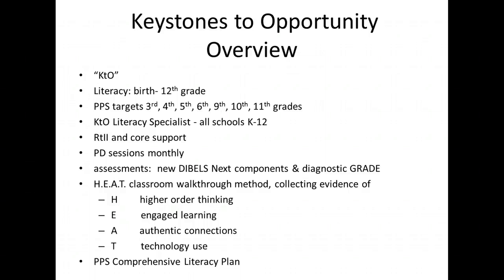The nine training sessions required by the Pennsylvania Department of Education are intended to build sustainability at an awareness level as we transition to the Common Core state standards. New this year are the DIBELS NEXT Components and the Diagnostic Grade Assessments. The HEAT walkthroughs are a non-evaluative method of collecting evidence of student engagement. Pittsburgh Public Schools is in the process of writing its Comprehensive Literacy Plan that will align with the PA Literacy Plan.